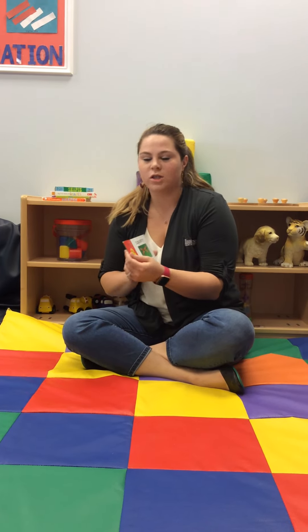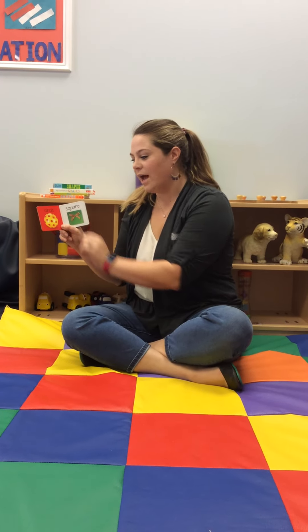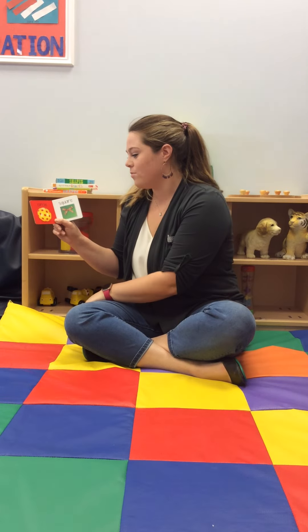Our first shape is a circle. Look at this ball. It's a circle and it has red circles inside of the big yellow circle. Maybe you can find a ball in your house.